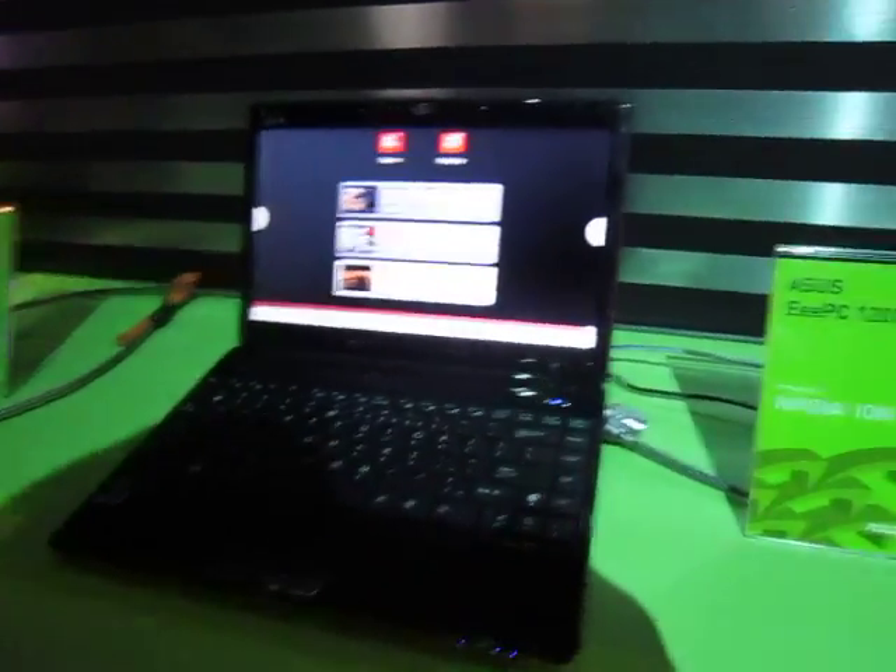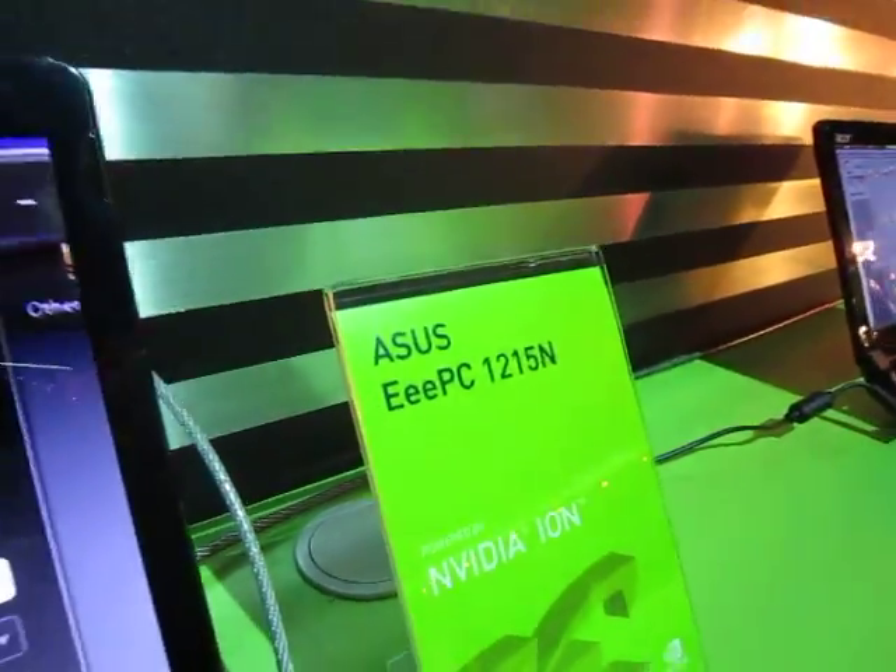We also have the EPC 1215N and Acer's Aspire 532G.